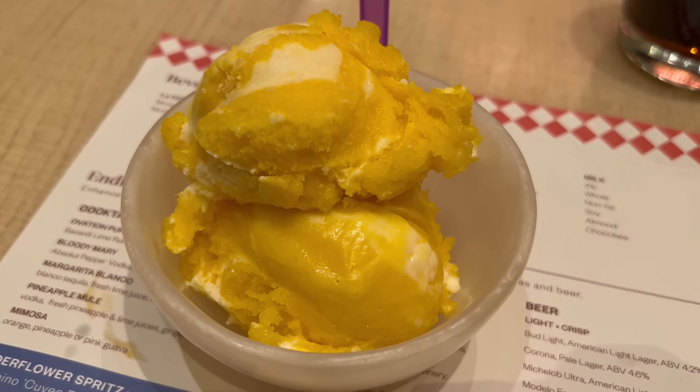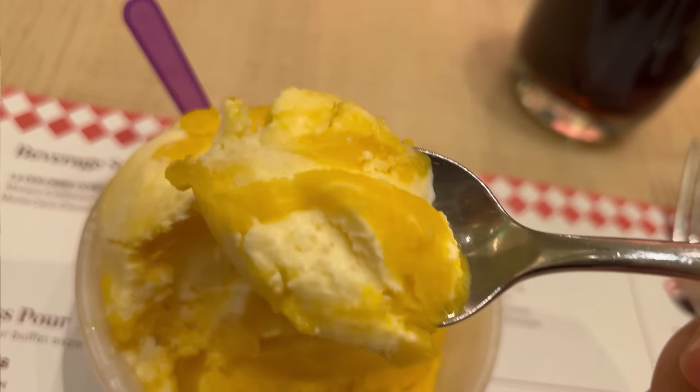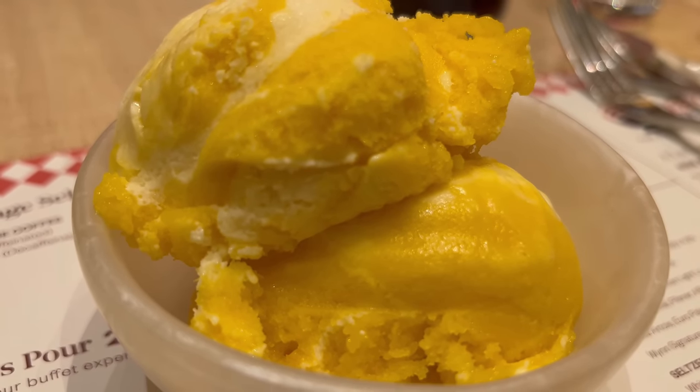I'm back with dessert. I'm so stuffed that I just went ahead and got something simple today. If you watch my brunch buffet video here at The Wynn, you know I'm a huge fan of their vanilla mango custard, and I'm so happy they have it today — this is definitely my preferred dessert here at The Wynn Buffet. That creamy vanilla custard along with that beautifully sweet tartness of the mango just creates such a beautiful dessert harmony. I enjoy this mango vanilla custard so much there's just no way I'd miss it if it's present.